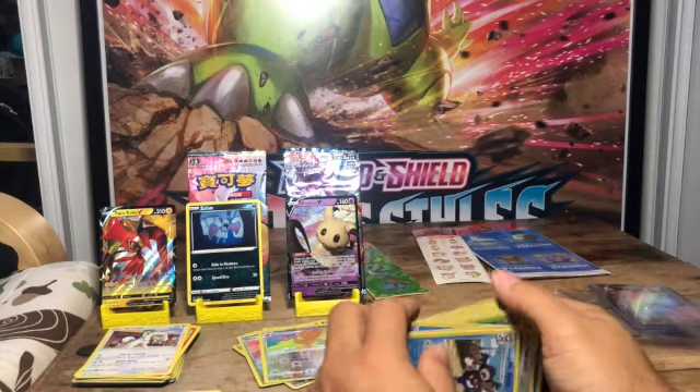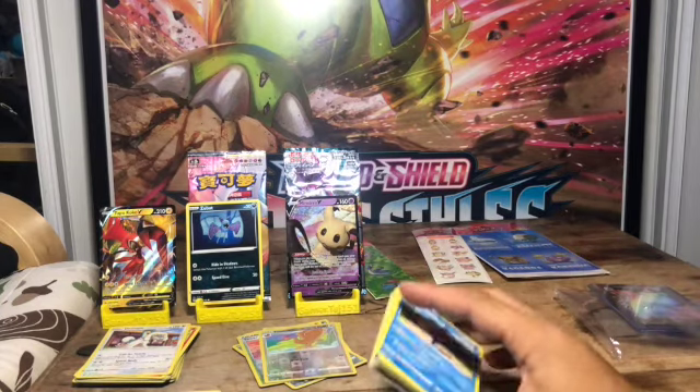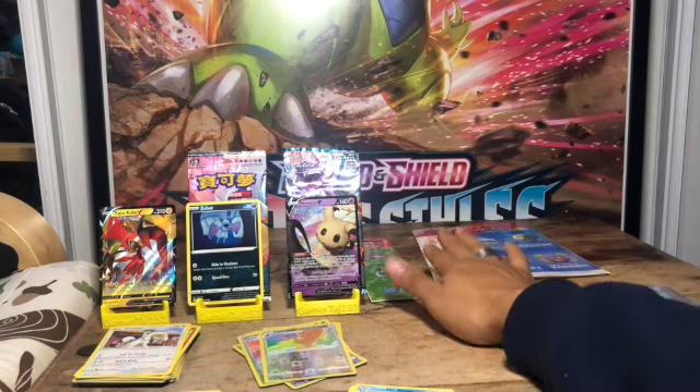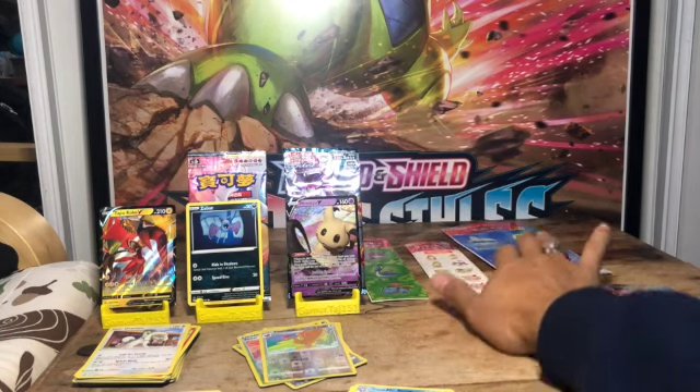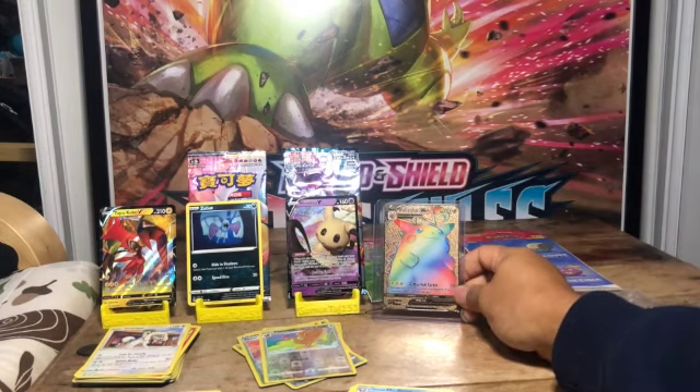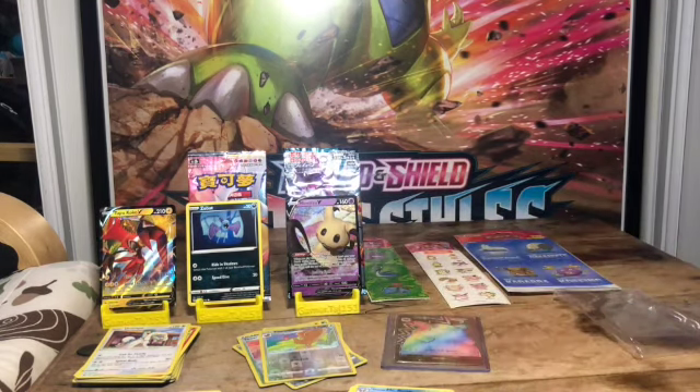That was really cool. As I said, I wish I could remember who it was from, but overall it was a really nice set — got some nice stickers and the Pikachu. Thank you for watching, and remember guys to be an instrument for inspiration. Have a good one, bye!